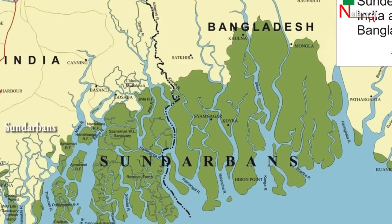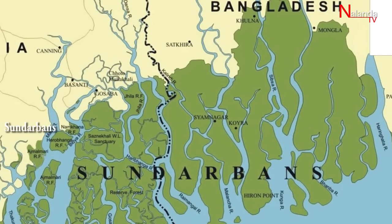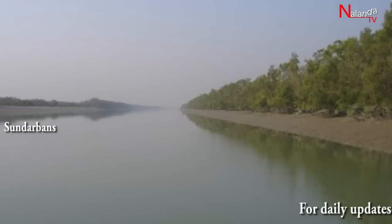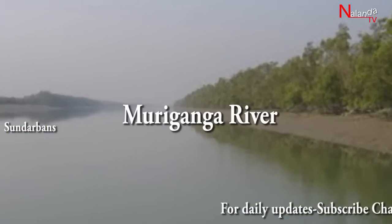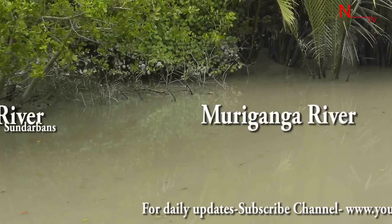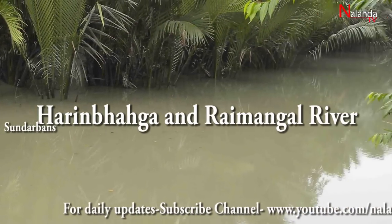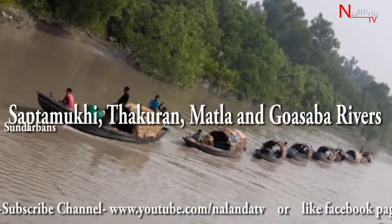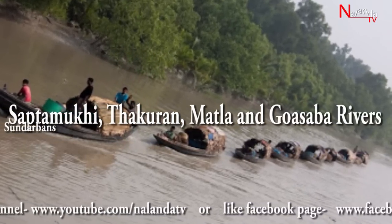The total area of the Sundarbans region in India is 9,600 square kilometers, which constitutes the Sundarbans Biosphere Reserve. Indian Sundarbans is bound on the west by River Muriganga and on the east by River Harin Bhaga and Rai Mangal. Other major rivers flowing through this ecosystem are Saptamukhi, Thakuran, Matla, and Gaur Sabha.